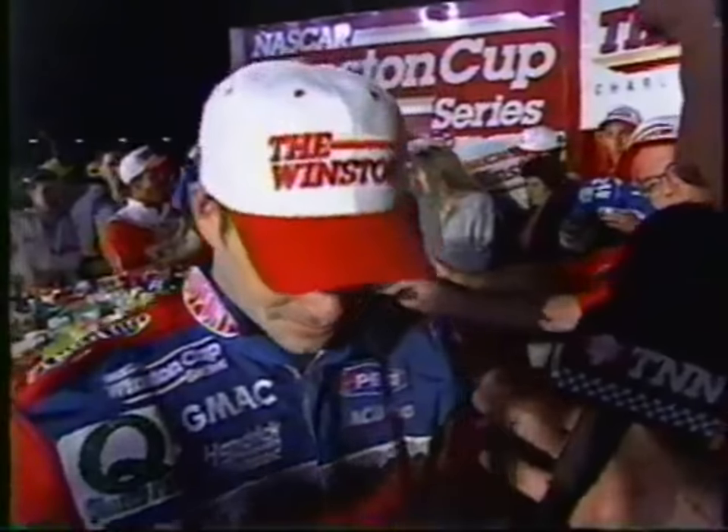Jeff, you had to know you had a great race car after that first segment when you came all the way from the back row to finish up near the front. I knew I had an awesome race car — that thing was bad to the bone. I drove in the first turn and it stuck like glue, and I said oh yeah, here we come. My plan wasn't to try to win that first segment — I was just going to try to get as far as I could. But I didn't know I was going to get all the way to third and maybe have a shot at winning it.